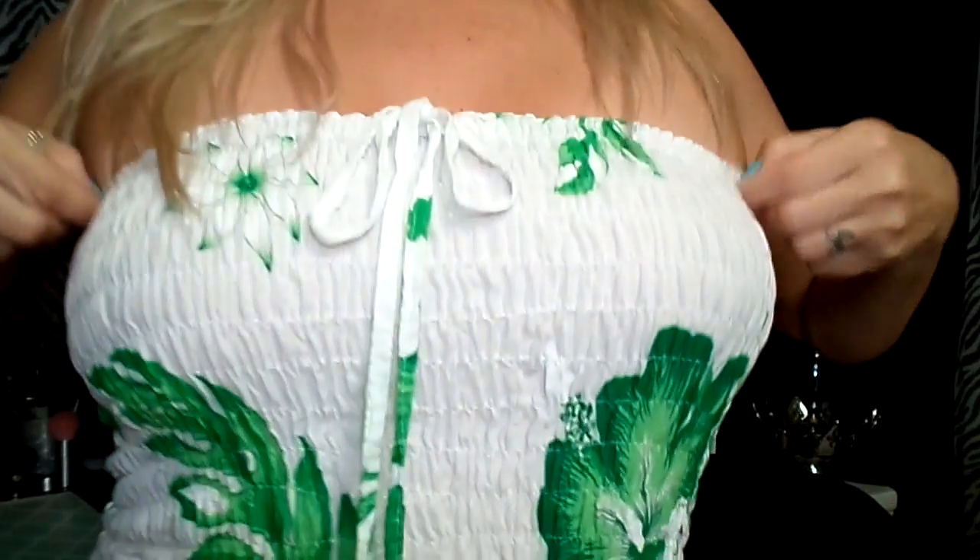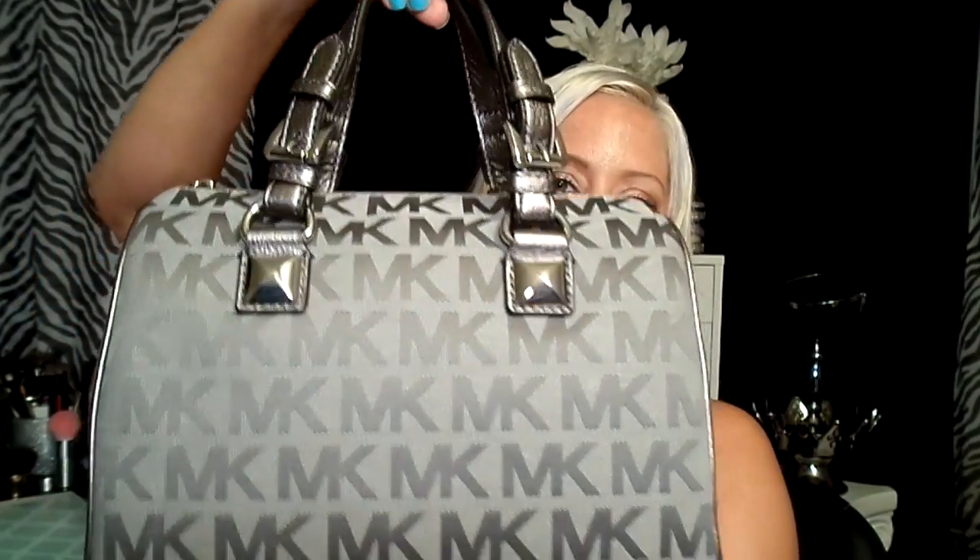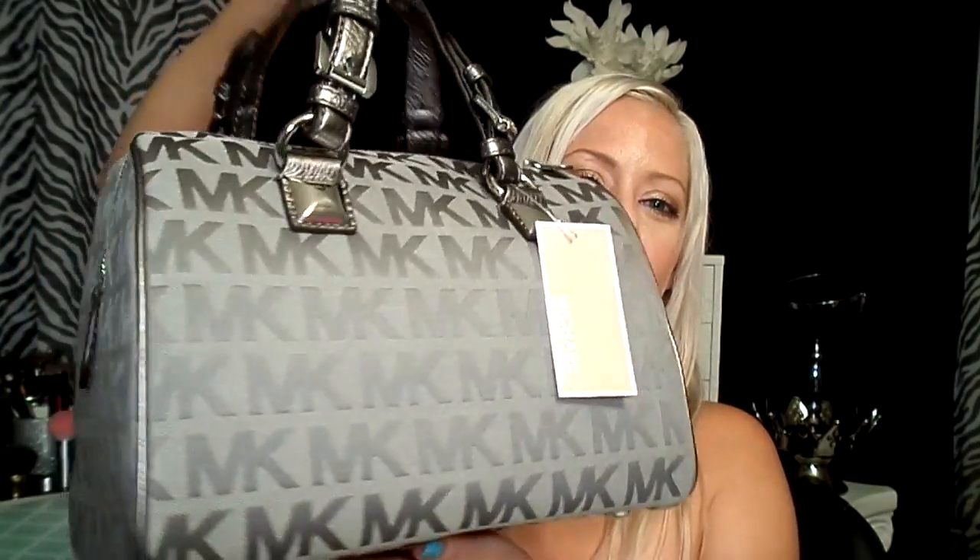Hey guys, welcome back to my channel! This video is so exciting — I'm in a sundress but you just can't tell from this angle. Wait until you see what I have to show you. Look at her — is this not the most beautiful purse ever?